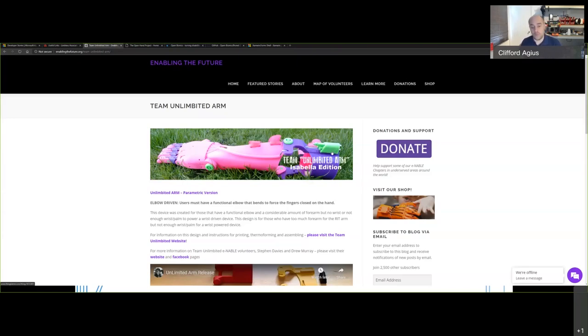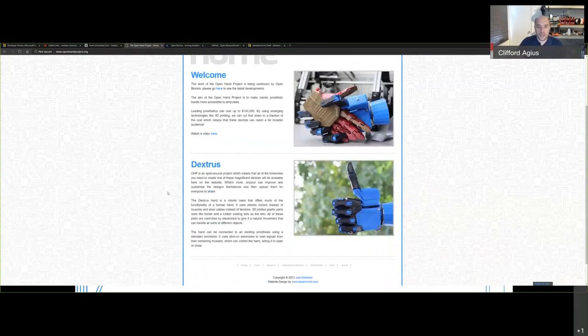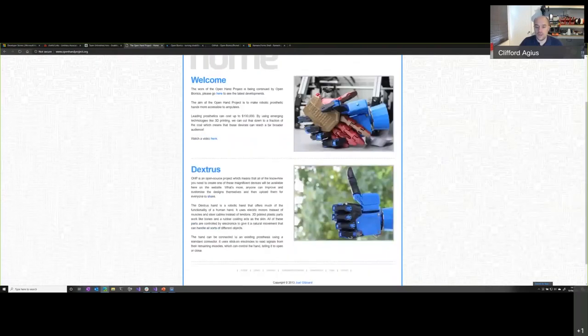As an airline pilot we give feedback to each other after every landing — what went well, what could have been done better. I took Kayden's feedback in that spirit. Back to googling, I came across the Open Hand Project by a guy called Joel Gibbard — open source, all on GitHub. I downloaded the designs but large elements were missing and it still needed a lot of work to get to a complete state to hand across to Kayden.